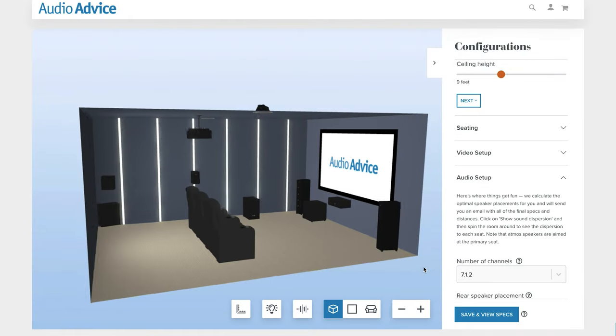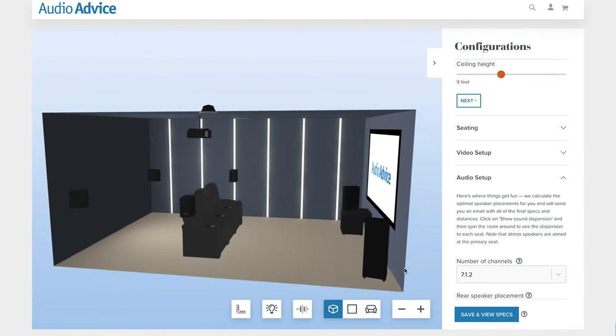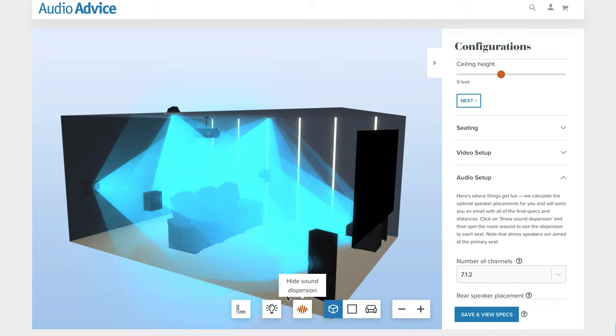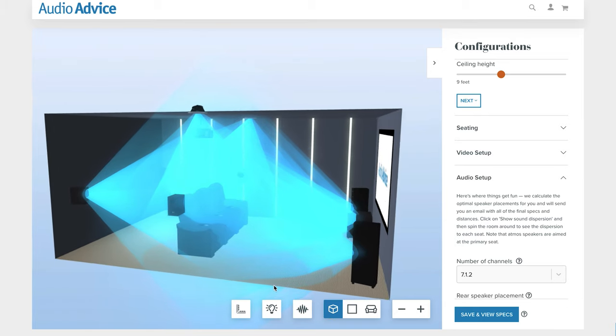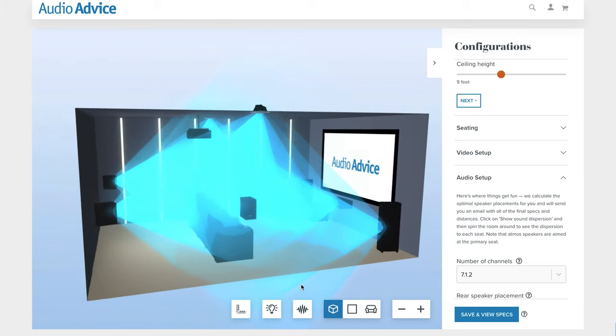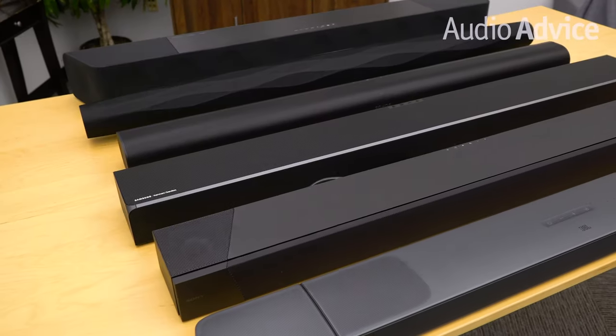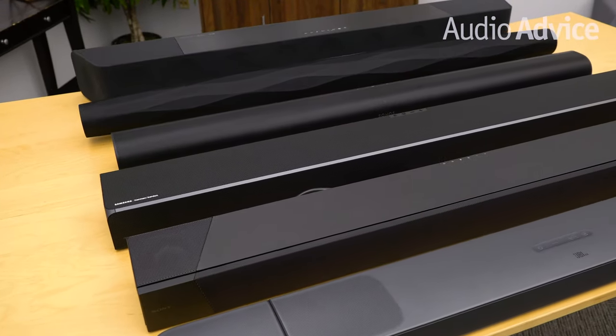For playback, you will need a newer home theater system equipped with a home theater receiver or processor that decodes Atmos and the appropriate speaker package. To learn more about how to set up an Atmos home theater, check out our free home theater design guide. Another option for playback is one of the newer Dolby Atmos soundbars, and we have a really great overview on soundbars that we'll link in the description.